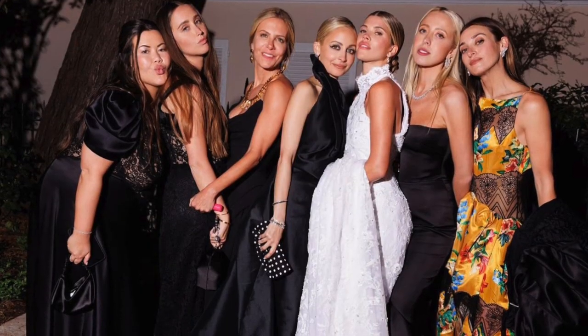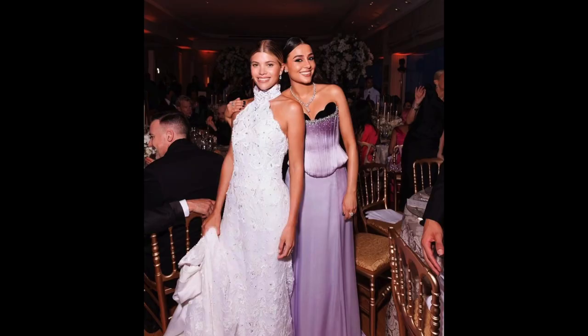Sophia's dress had lining all the way through to the end of the train, which would have made it extremely heavy to bustle. But since she knew she was wearing a second dress, bustling wasn't a concern — so if you know you're wearing a second dress, go for the dramatic ceremony look without worrying about functionality. There's even a photo of her holding the train because it was so big and difficult to navigate while greeting guests after the ceremony.